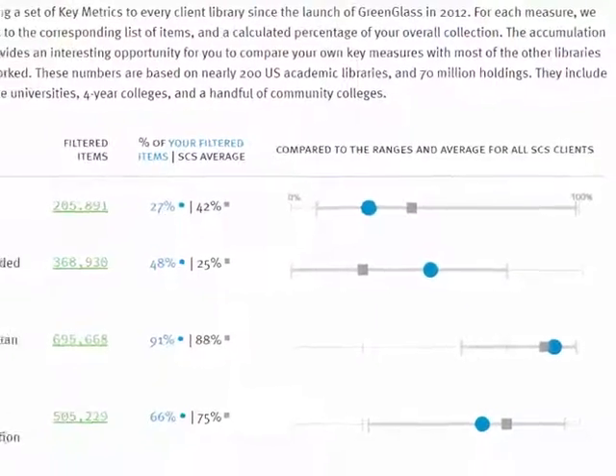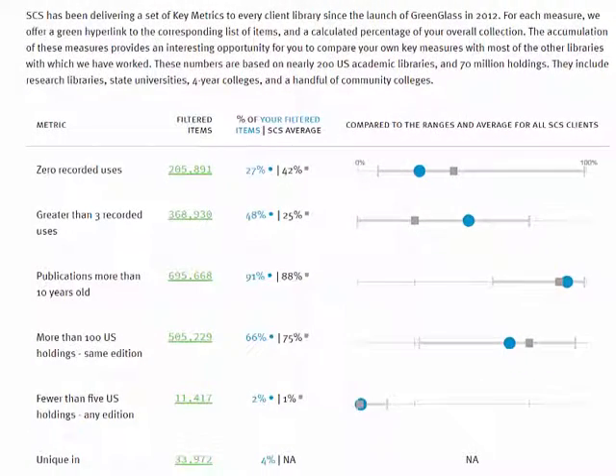There are, of course, lots of reasons that your library's numbers might be surprising or skewed, including project scope, circulation transactions lost during system migrations, and other anomalies in the data delivered to SCS. Local conversations about these key metrics can be an important starting place for your GreenGlass users and other stakeholders.